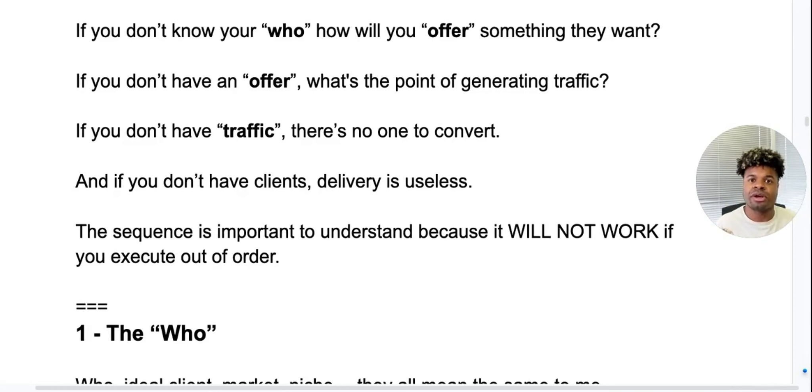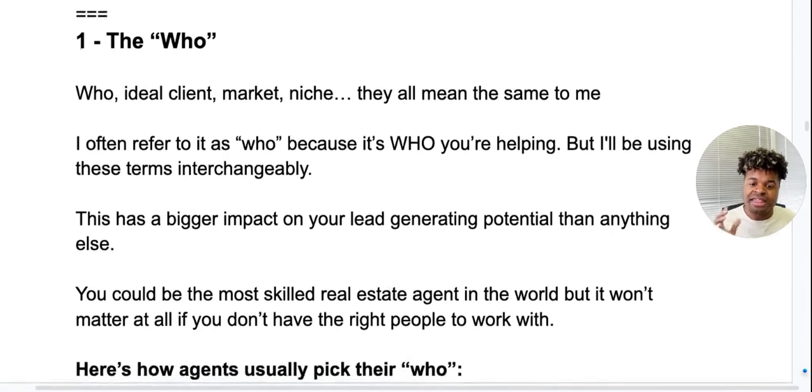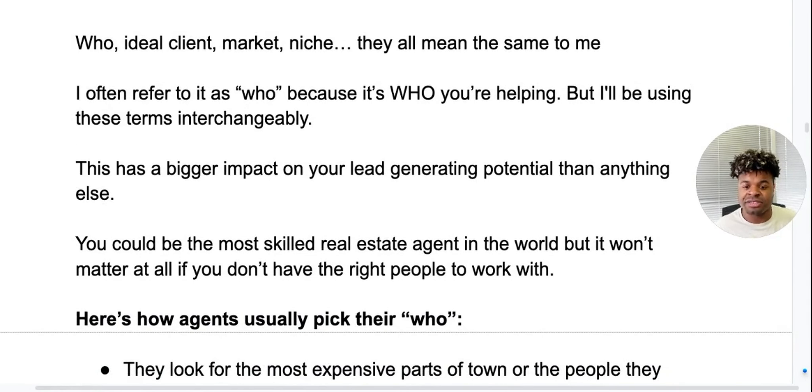Let's start with number one — the Who. The who is the ideal client, the market, the niche. They all mean the same thing. I often refer to it as the who because it's who you're helping, and I'll use that term interchangeably throughout this training. This has a bigger impact on your lead-generating potential than anything else. You could be the most skilled real estate agent in the world, but it won't matter if you don't have the right people to work with.